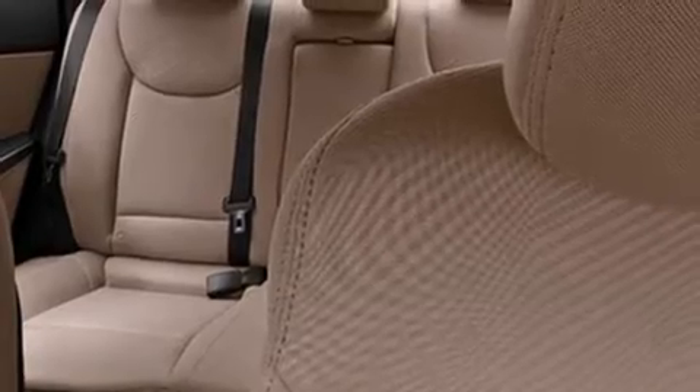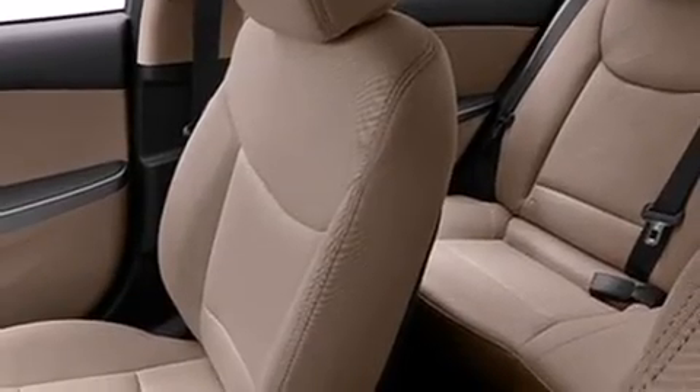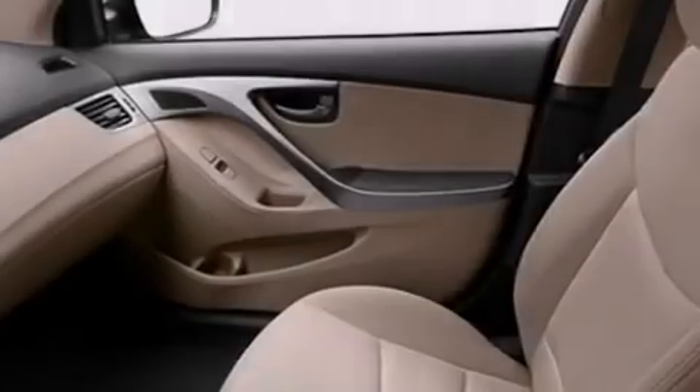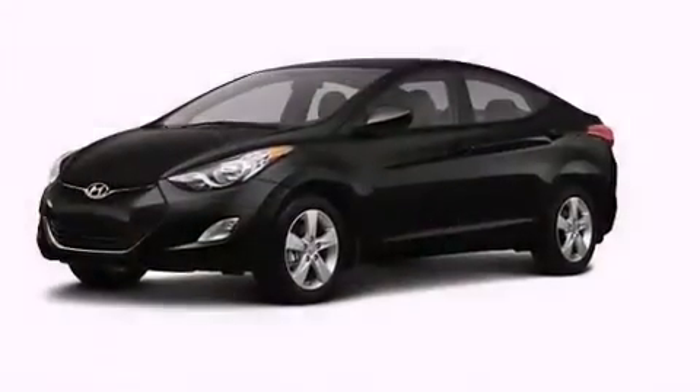The following features are also included: a pass-through rear seat, cruise control, full power accessories, a passenger side airbag, rear seat childproof door locks, a rear window defroster, a security system, four-wheel disc brakes with ABS, a keyless entry system, and air conditioning.